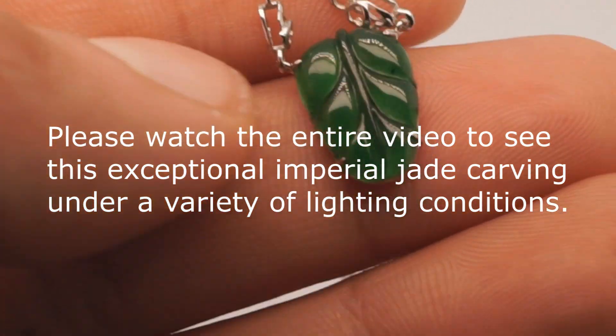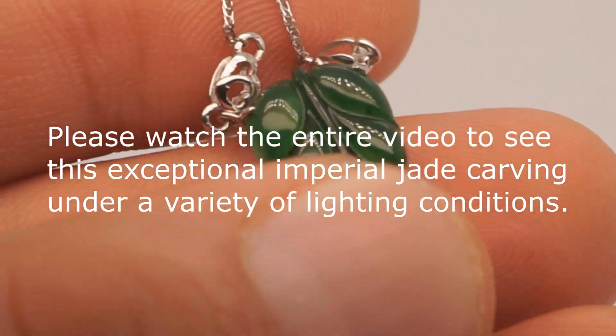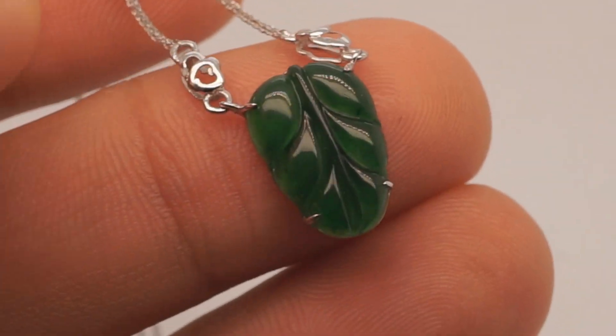Hello everyone, how's it going? My name is Muhammad Ali, CEO of Core Gems, and I am ecstatic to present this absolutely magnificent, vivid green, imperial green, jadeite jade cabochon carving set in solid 18 karat white gold. It is so absurdly gorgeous.